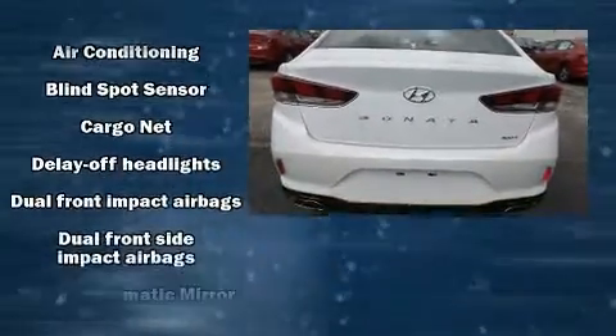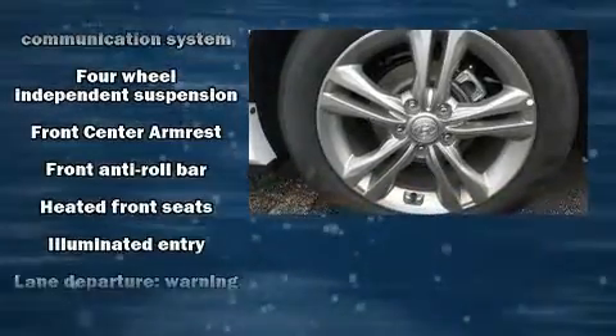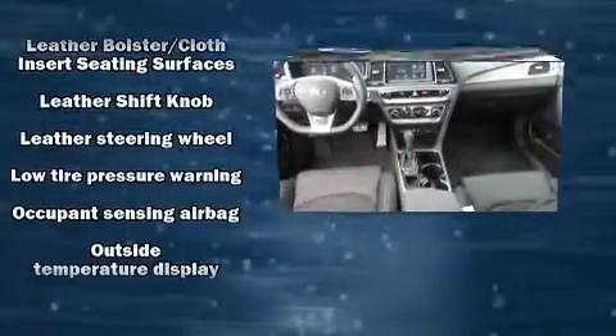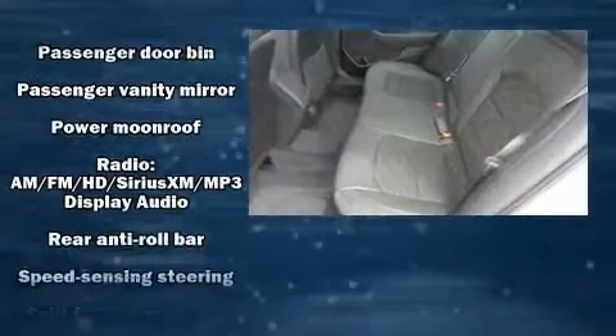Hyundai ensures the safety and security of its passengers with equipment such as dual front impact airbags with occupant sensing airbag, front side impact airbags, brake assist, a panic alarm, and four-wheel disc brakes with ABS. For added security, Dynamic Stability Control supplements the drivetrain.